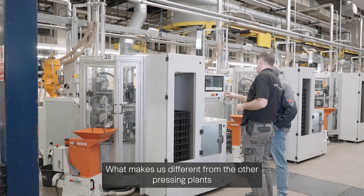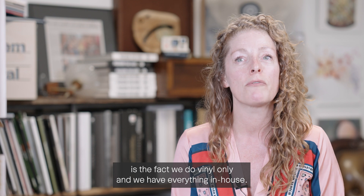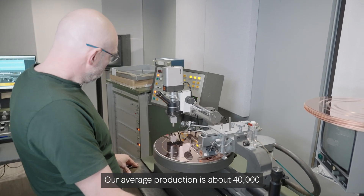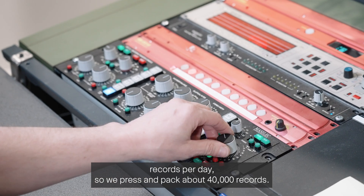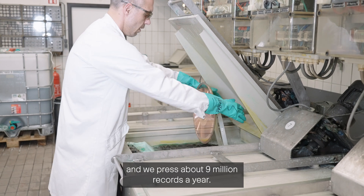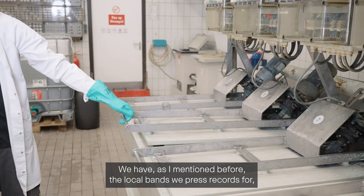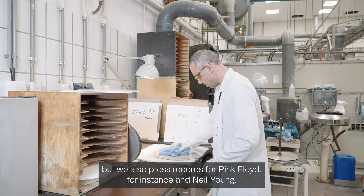What makes us different from the other pressing plants is the fact we do vinyl only and we have everything in house — even our own recording studio, we make our own DMMs. Our average production is about 40,000 records per day, which can be raised to 60,000, and we press about nine million records a year. We press records for local bands, but also for Pink Floyd and Neil Young.